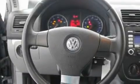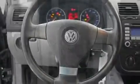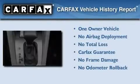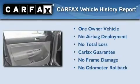With an EPA estimated rating of 29 miles per gallon on the highway, fuel efficiency is still high on the list of priorities. This Volkswagen has had only one owner, and it qualifies for the Carfax Buyback Guarantee.